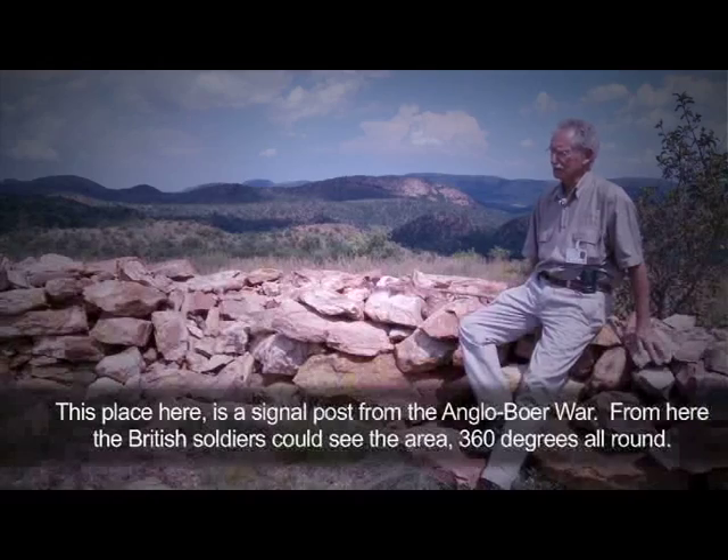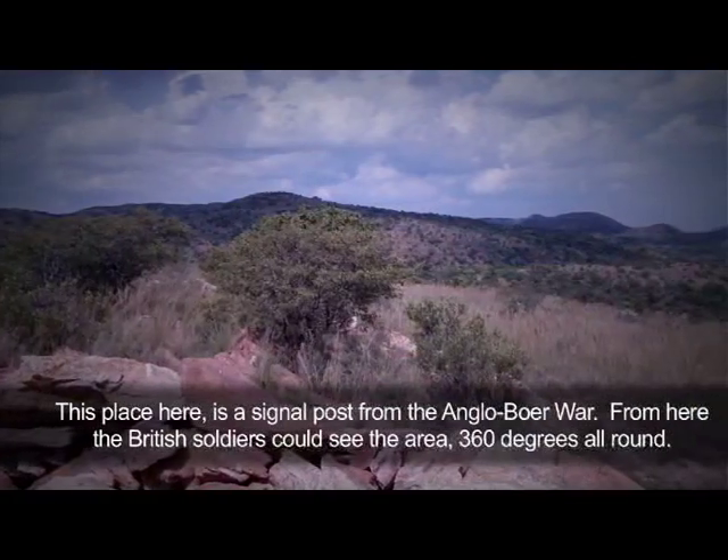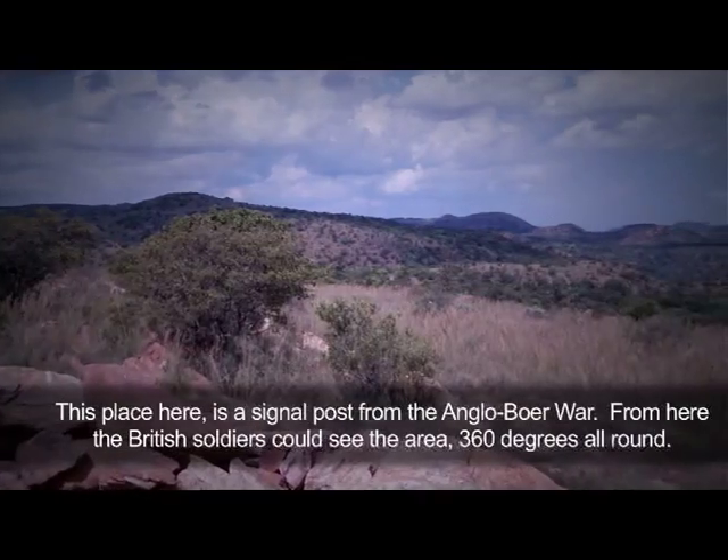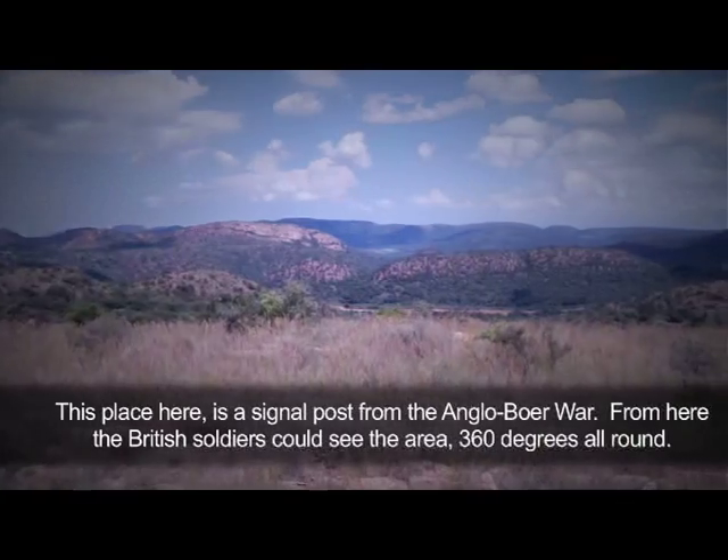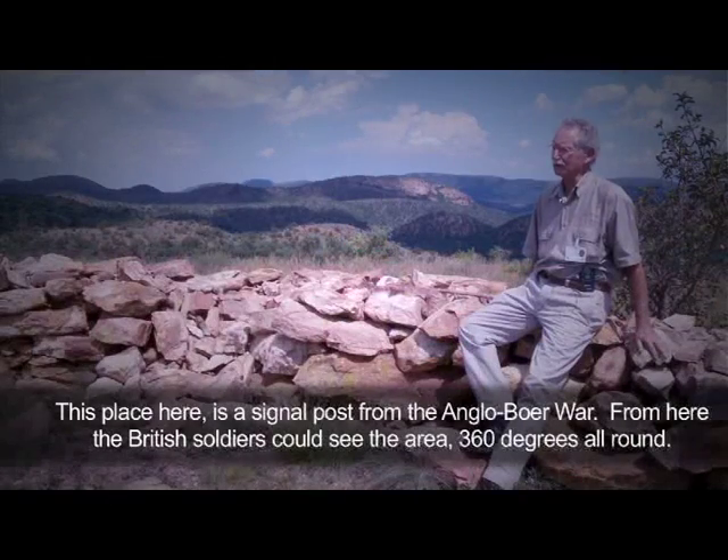This place here is a signal post from the Anglo-Boer War. The area is 360 degrees all around.